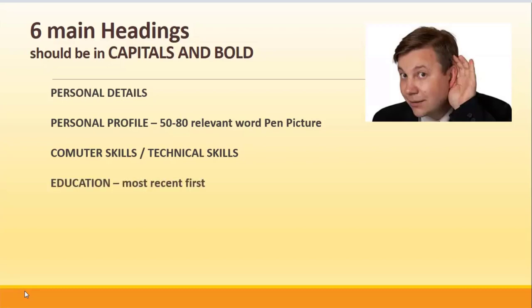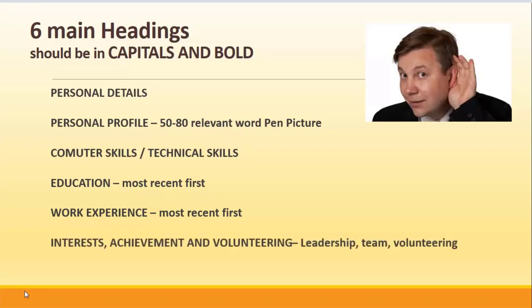Next, your education, starting with the most recent first — i.e., whatever course you're doing at the moment. Put in your work experience next, the most recent activity first and work back. Also, your interests, achievements and volunteering is a great opportunity to highlight any leadership, team or volunteering roles you have been involved in, in a succinct way. For referees, referees are available on request unless you are going on a placement, in which case it would be important to put in one academic referee and one work referee.